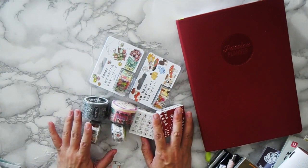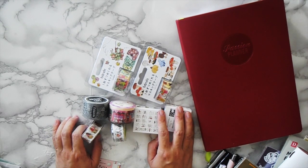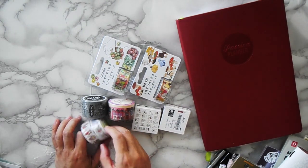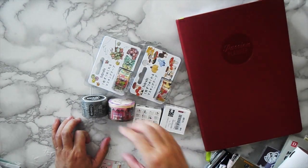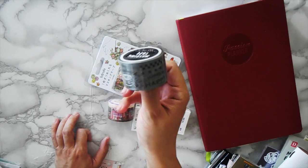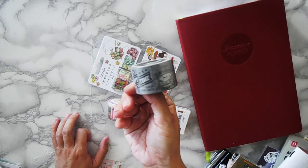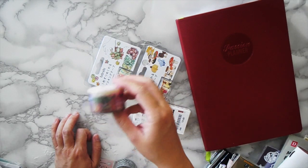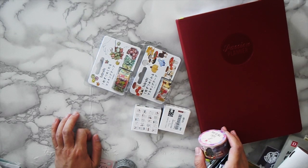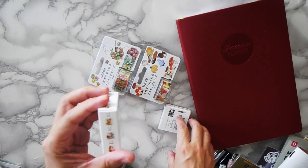I actually limited myself on buying washi tape because I already have so many and I know I won't use them all, so I only bought the ones I thought I'd never see again. But I couldn't say no to cats — there are actually two cat washi tapes. There's also a black and white washi with a cute old-timey ad design that I don't see often, so I got that one. That one was about $18 Hong Kong dollars, a little over two dollars. Then this little town scene washi — I love how thick it is, perfect for lining the bottom of my passion planner.